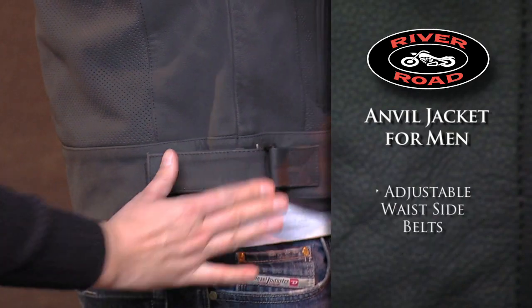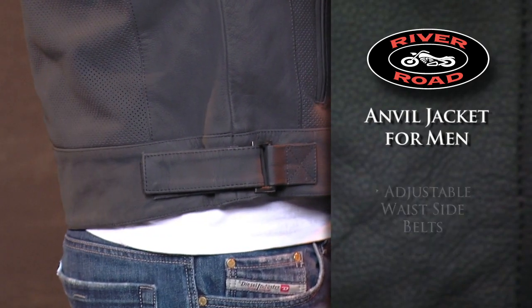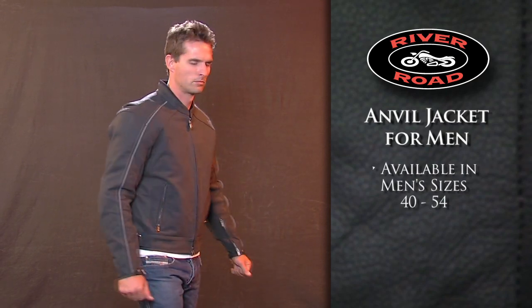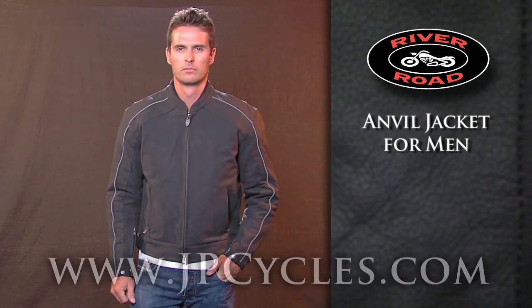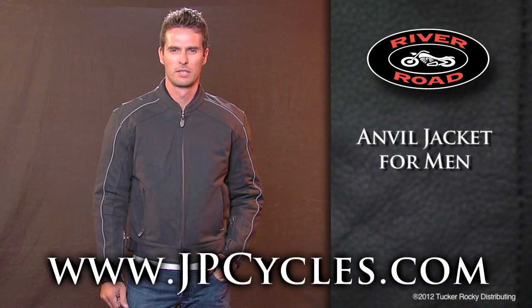Adjustable waist side belts offer a more precise fit. Available in sizes 40 to 54, the Anvil Jacket for Men comes with a 2-year manufacturer's warranty. Order today through JPCycles.com.